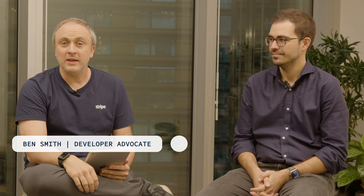Hi everyone, my name's Ben and I'm a developer advocate here at Stripe. Today I'm excited to introduce you to Edu. Edu is an integrations engineer, part of the professional services team, and we're going to be talking about how he helps customers build Stripe integrations. So Edu, tell me first of all what is an integrations engineer and how do they work specifically at Stripe?